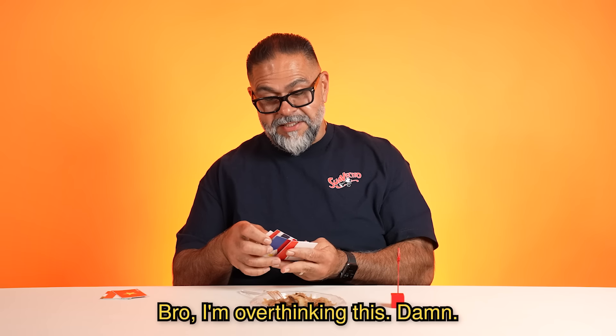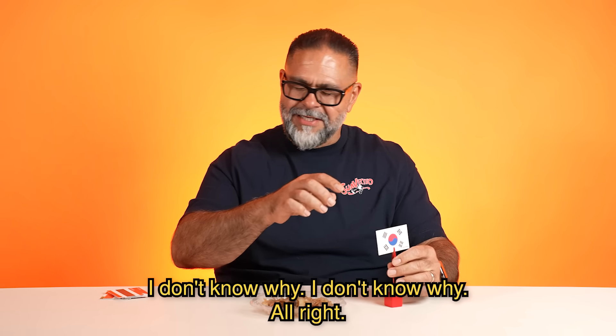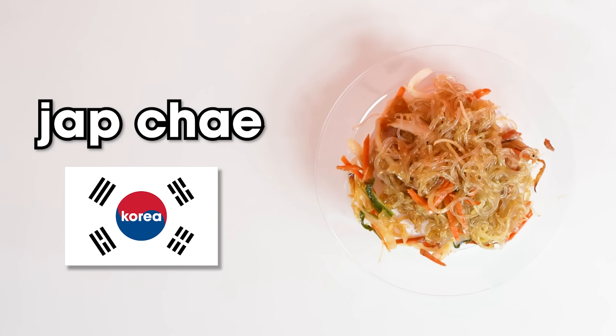Bro, I'm overthinking this. Damn, I don't know why. Japchae from Korea. Korean. Wow.